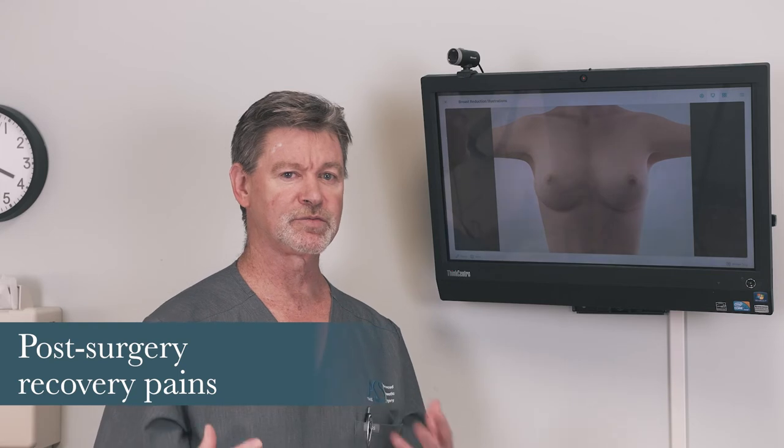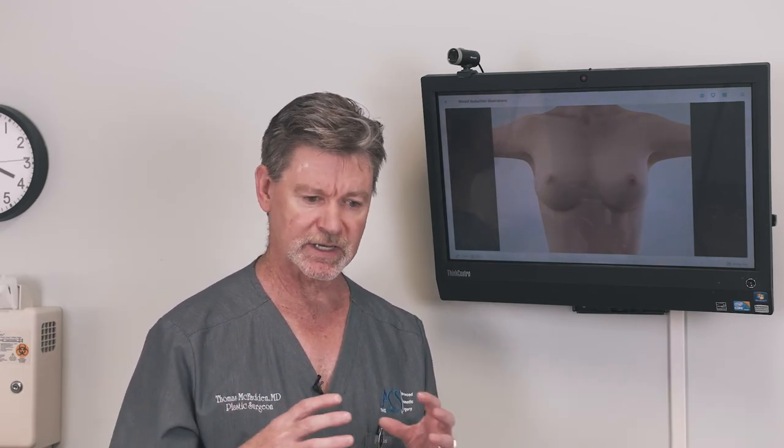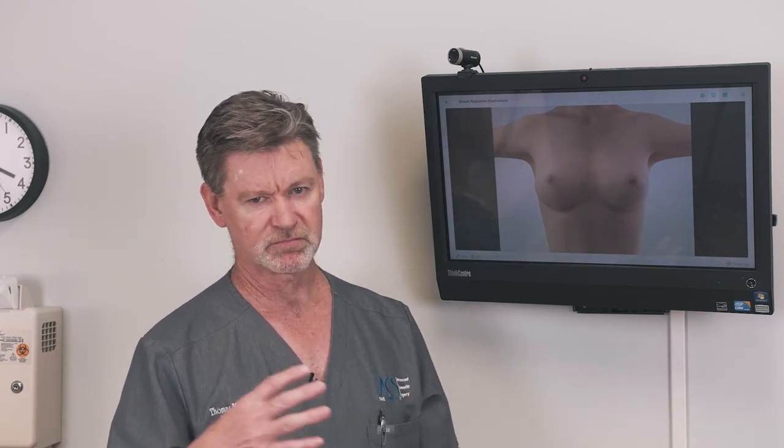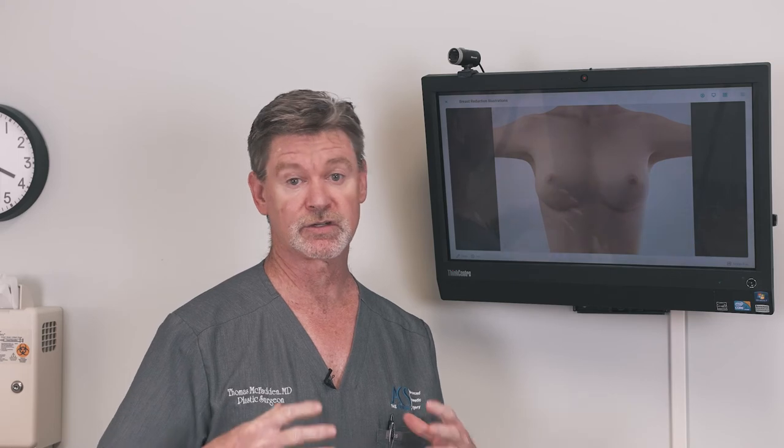Sometimes patients call back after surgery and say they're having new pain and want to come in. 99% of the time it's just the scar tissue that's formed during the healing period. As people increase their range of motion slowly over time in the first couple of months after the operation, they get back to normal range of motion — what they're doing is stretching out that scar tissue. Scar tissue always softens with time, and when you stretch or massage it, you accelerate that process.